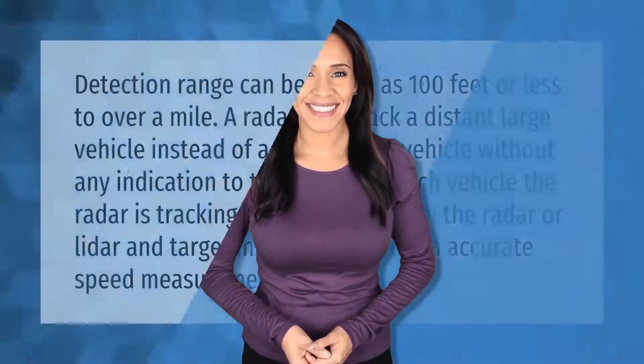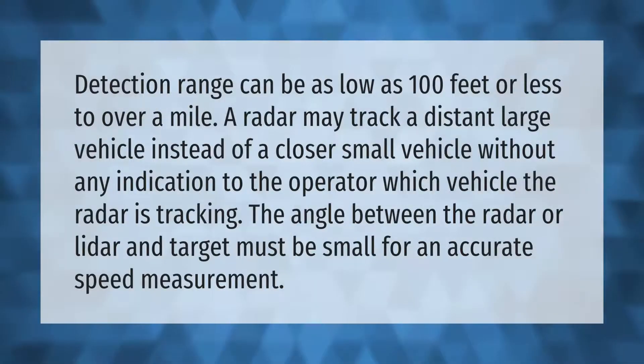Detection range can be as low as 100 feet or less, to over a mile. A radar may track a distant large vehicle instead of a closer small vehicle without any indication to the operator of which vehicle the radar is tracking. The angle between the radar or lidar and the target must be small for an accurate speed measurement.